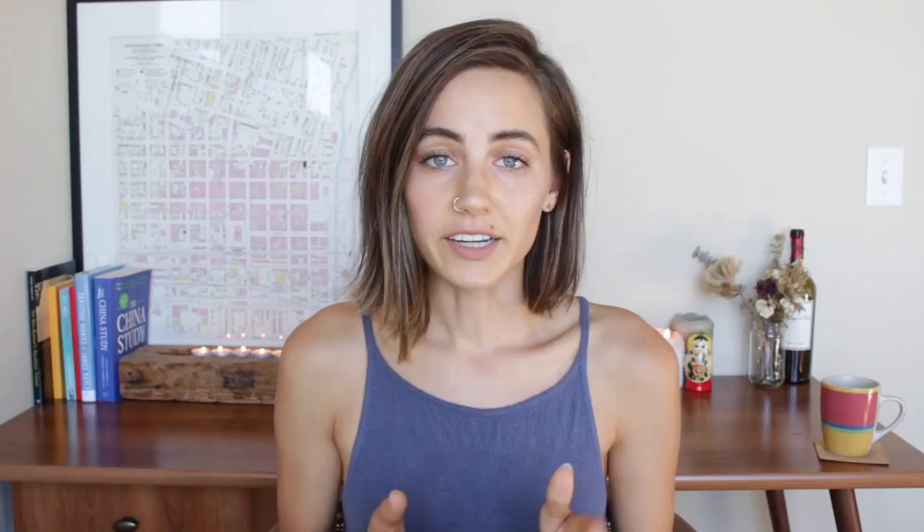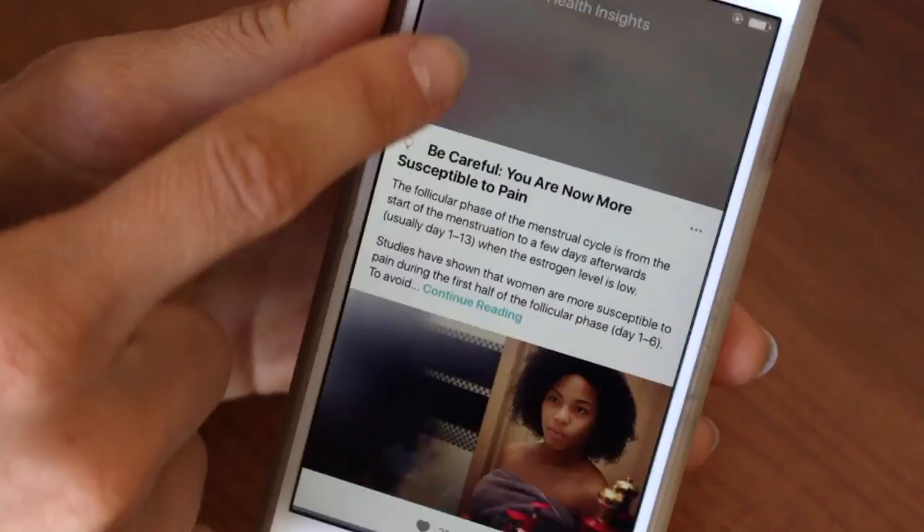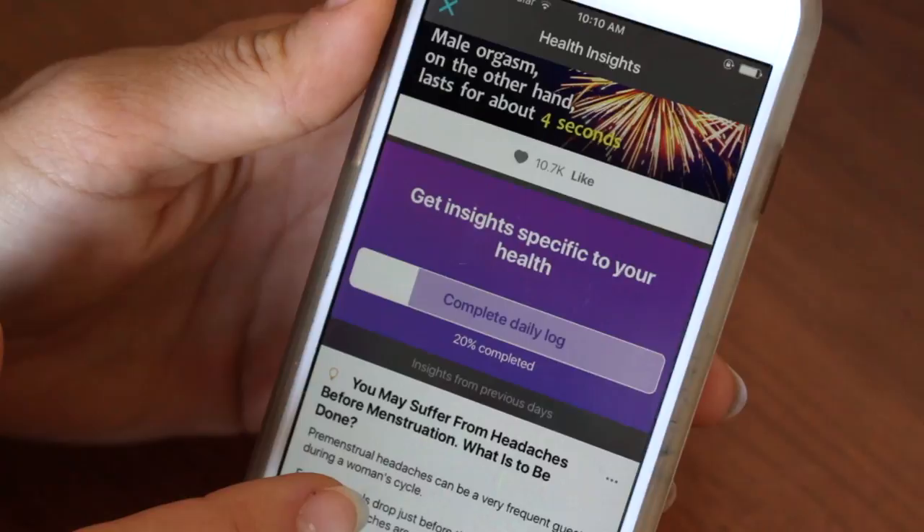Another thing that's really cool about this app that I haven't seen with other apps — as you go along through your cycle and as you log different symptoms, it will recommend articles or what they call 'health insights.' For example: 'Learn how to alleviate unpleasant symptoms before menstruation.' It's really interesting to see the different things that happen throughout your cycle, and I think this is a great way to start connecting to your cycle.